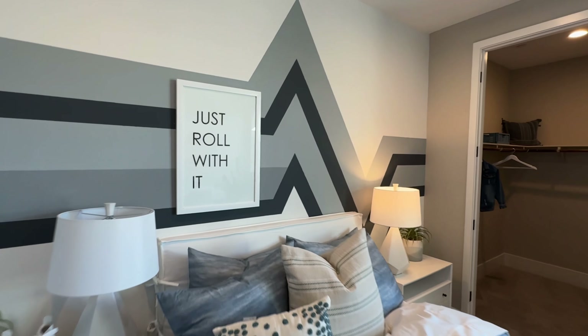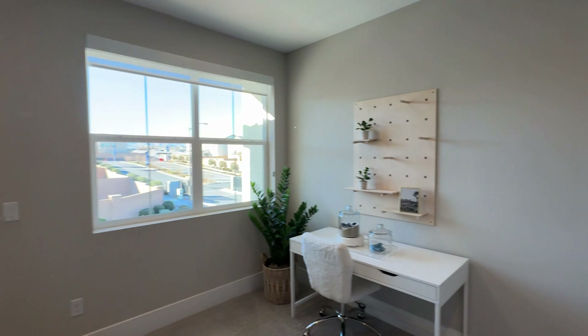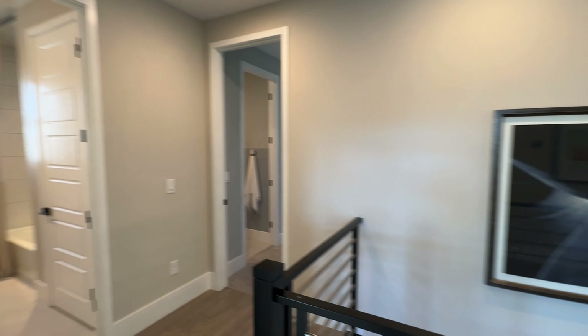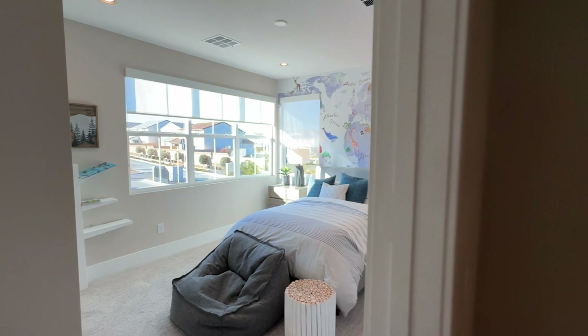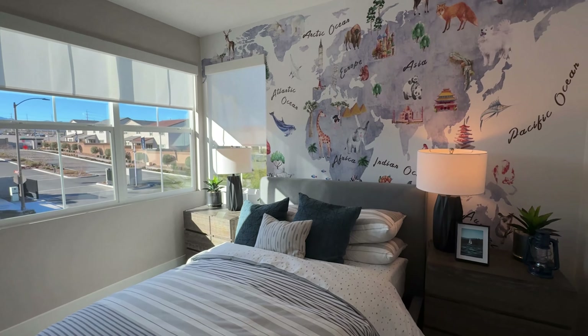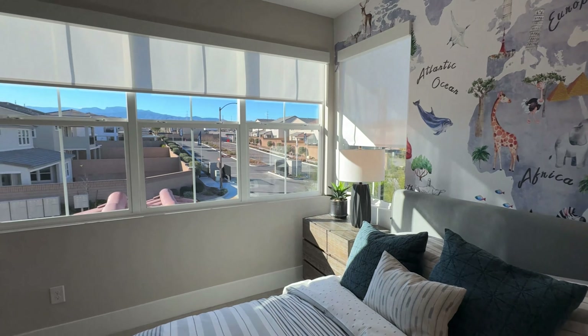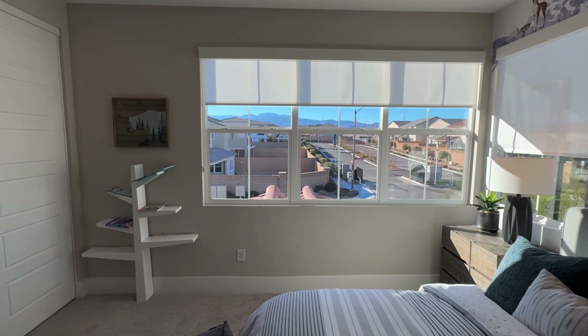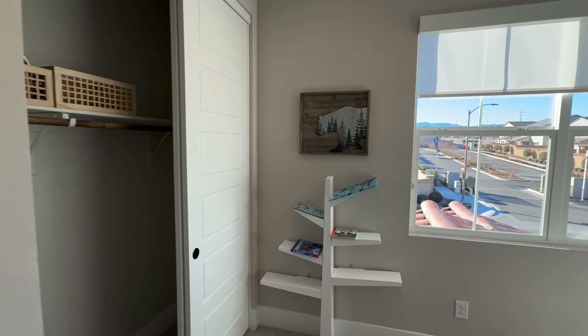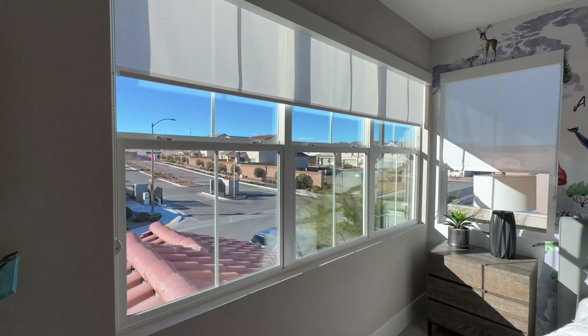In the Valera collection, Carini is the least expensive model. The Lanzo is about twenty thousand more on the base price, and the Palencia is the most expensive. They all have ensuite bathrooms. And look at these windows — this is a very bright room with a ton of natural light.